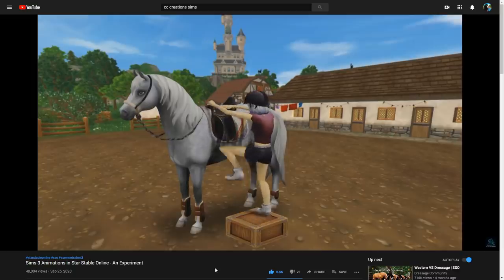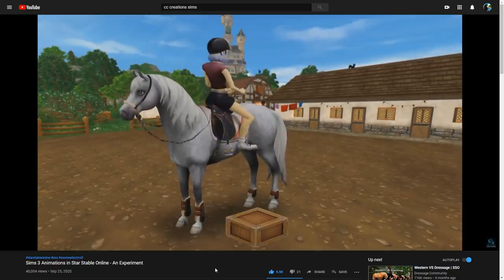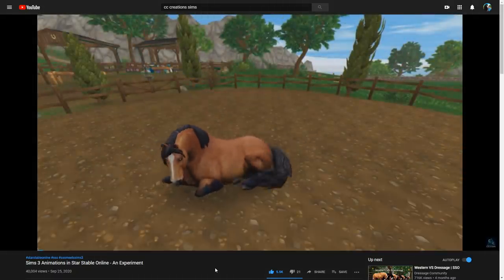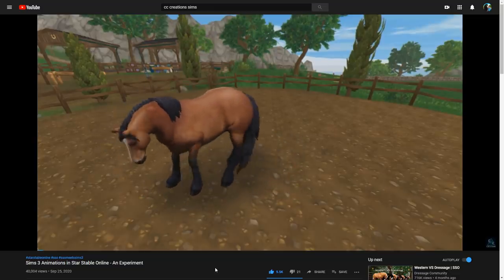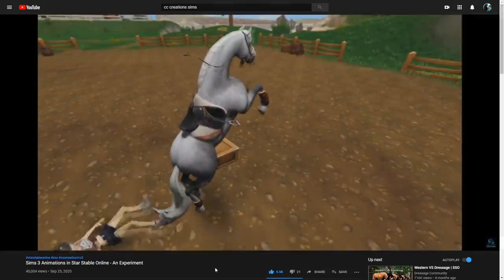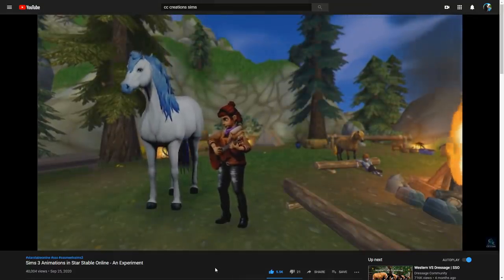This riding animation - the way the rider moves is so realistic and cool. And this is really funny - such a Sims 3 animation. The next one is laying down and rolling on the ground - we definitely need this animation in the game. And this one - the accessible community has been dying for a bucking animation, for throwing the rider off the horse. This other one - I'm not sure, it's just dancing or something, and then playing the guitar.